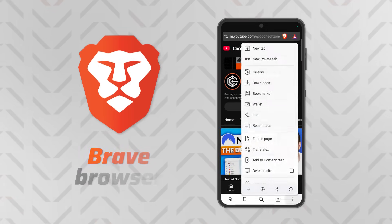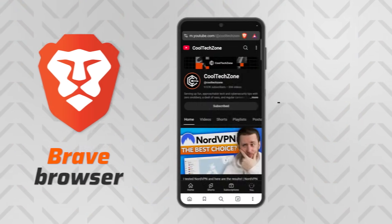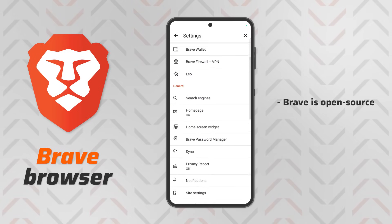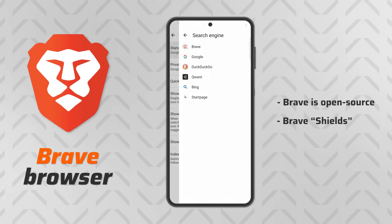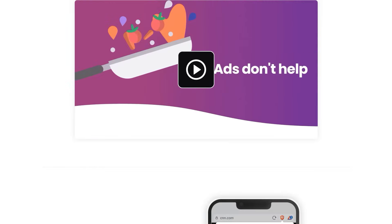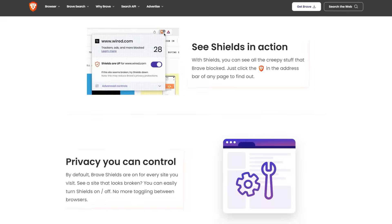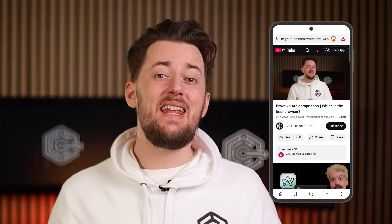My top Chromium-based browser pick is Brave. They stripped out all interactions with Google servers and added privacy reinforcements called Brave Shields — basically a bundle of tools and privacy rules that protect your privacy and security as you browse. But the best part, to me at least, is the integrated ad blocker. It works especially well on Android and even gets rid of video ads without any issues.